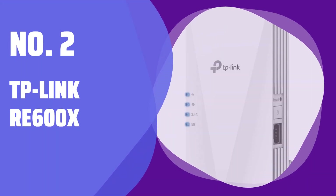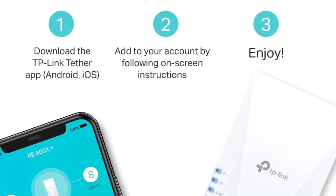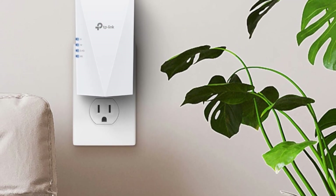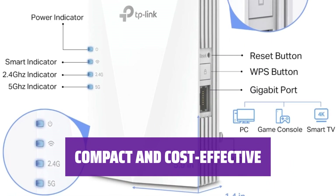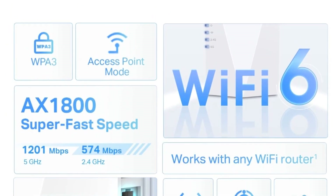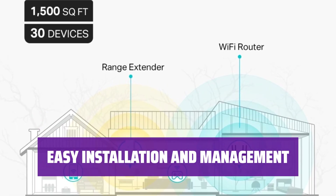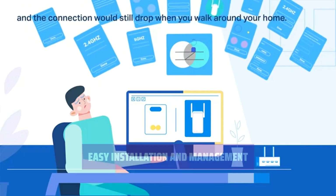Number 2: TP-Link RE-600X. Looking for an inexpensive way to extend your Wi-Fi coverage? The TP-Link RE-600X is a budget-friendly option that doesn't require a new router or mesh system. Smaller and more affordable than the top pick, the RE-715X, the RE-600X saves space and money while still delivering solid performance overall. With simple setup and user-friendly management, the RE-600X is a breeze to install and maintain for hassle-free Wi-Fi signal boosting.